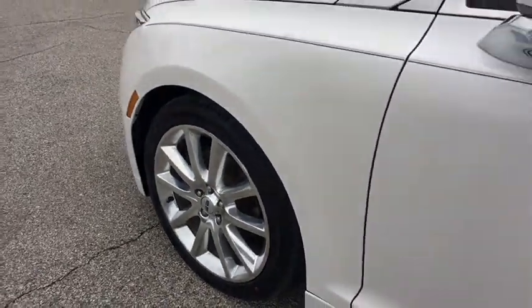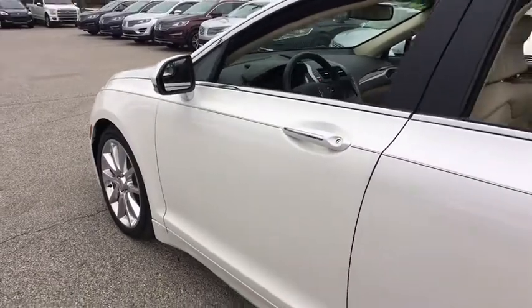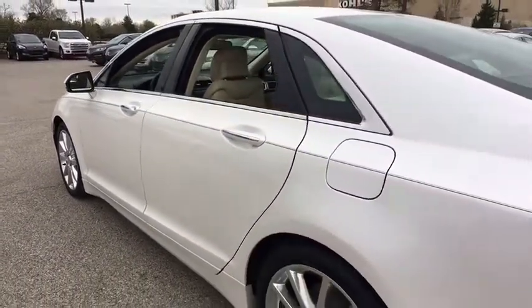The 2015 Lincoln MKZ. With sharp angles, sleek lines, and a sculpted body, the Lincoln MKZ has an impressive stance and a dynamic design.